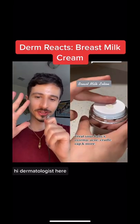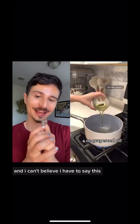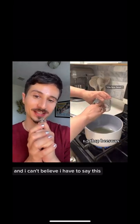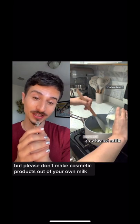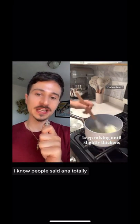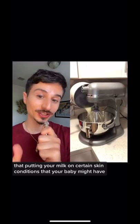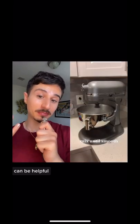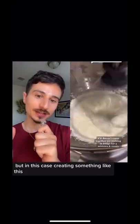Hi, dermatologist here. Please don't make your own cosmetics at home — and I can't believe I have to say this — but please don't make cosmetic products out of your own breast milk. I know people have said anecdotally that putting breast milk on certain skin conditions that your baby might have can be helpful, but in this case creating something like this is dangerous.